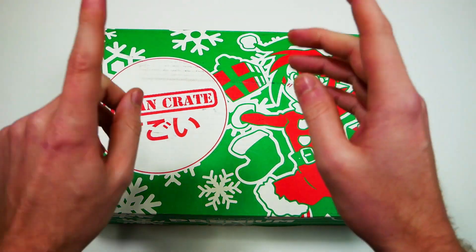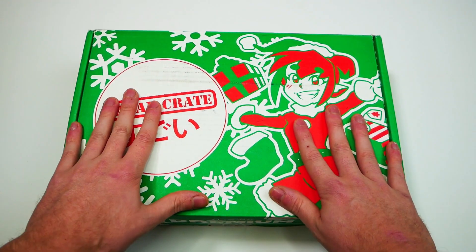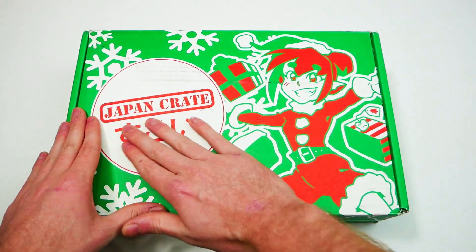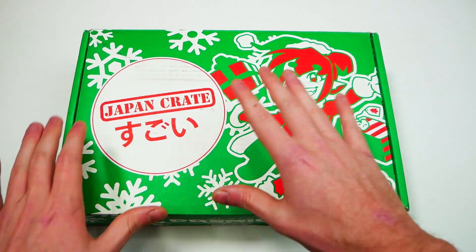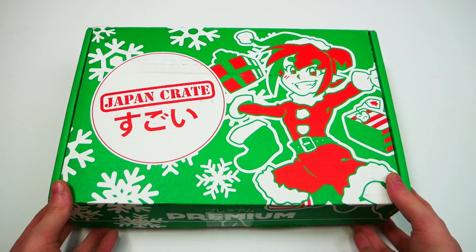Make sure you guys use that code if you want to pick up one of these. I love it — it's Christmas themed right now because it's December 2019. I can't wait to get inside, so let's do it. I'm going to leave my code in the description below as well as a link where you guys can go check out Japan Crate for yourself, and also in the description a playlist of tons of Japan Crate unboxings that I've done in the past. If you're new to Japan Crate, make sure you check them out.